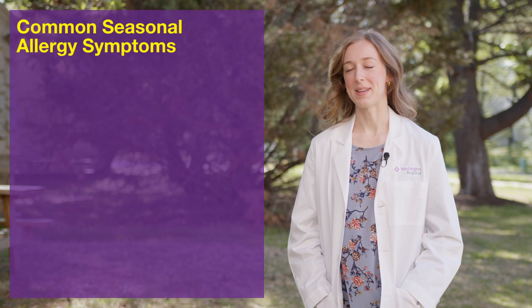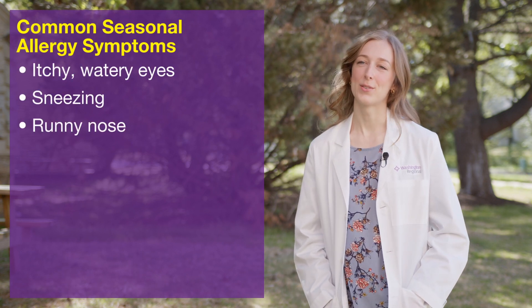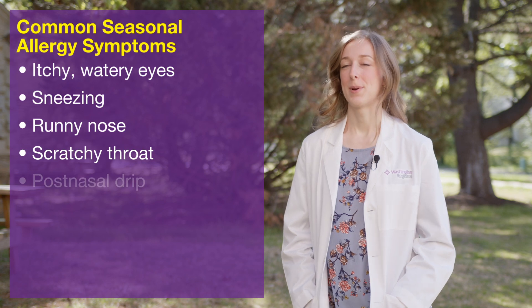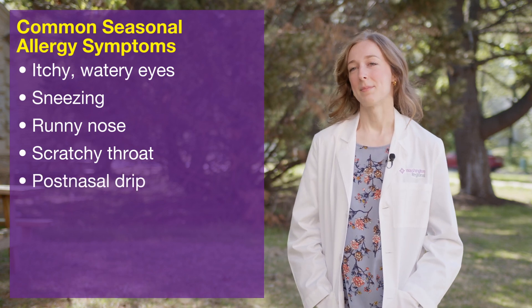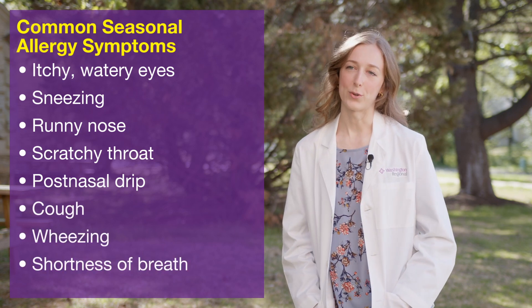Common symptoms for allergies are going to be itchy, watery eyes, sneezing, runny nose, scratchy throat, post-nasal drip, and sometimes if you've also got asthma, it could be cough, wheezing, or shortness of breath.